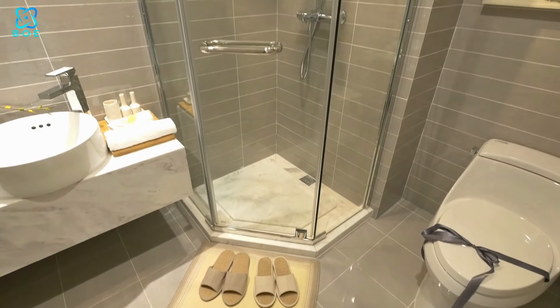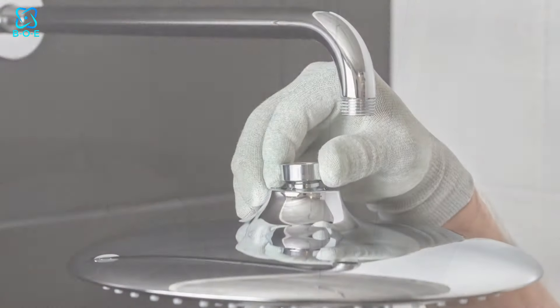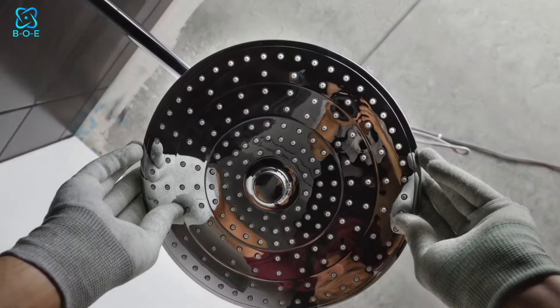In a world where space is a luxury, every inch of your bathroom matters. That's why choosing the right showerhead for a small bathroom is crucial.